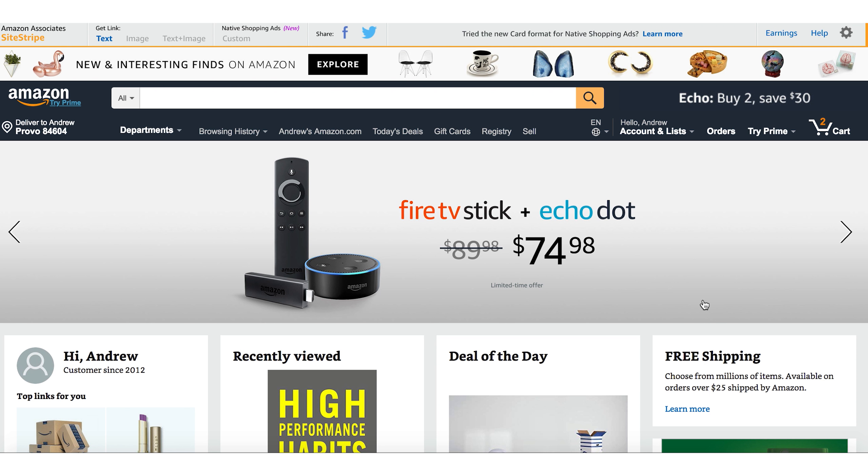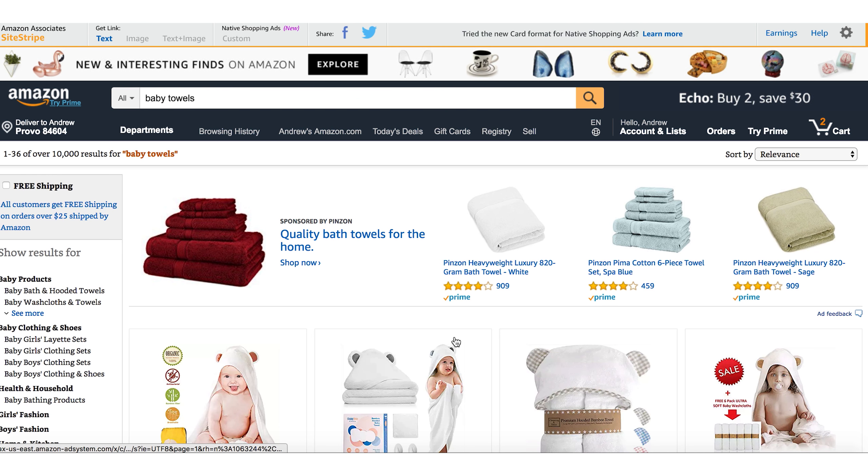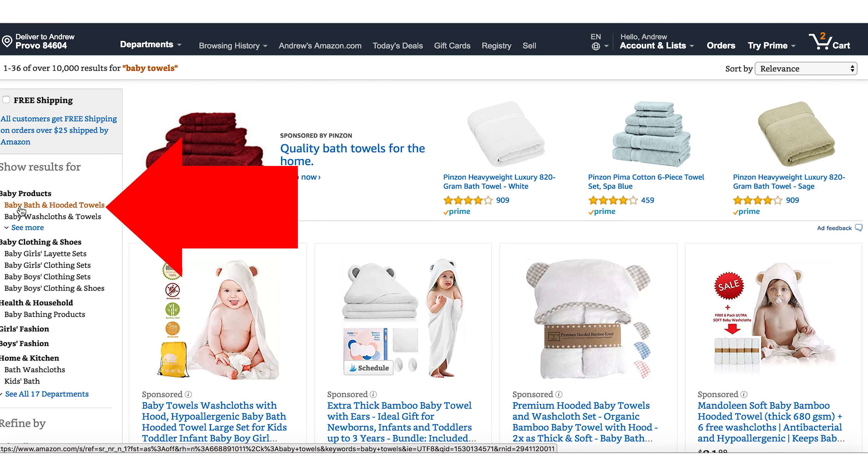Let's pretend you're trying to find a product to sell on Amazon. I've got some other videos on my channel that will talk a little more about selling products online, but let's just pretend you already know the general strategy and you're just looking for a good product to sell. So let's say you're considering selling baby towels. I'm going to search baby towels right here, and then over on the left I'm going to filter it down — baby bath and hooded towels.